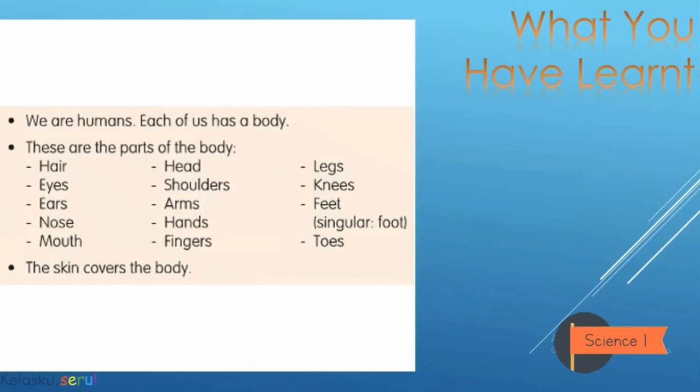Before we close this lesson, let's conclude today's learning. We are humans — each of us has a body. These are the parts of the body: hair, eyes, ears, nose, mouth, head, shoulders, arms, hands, fingers, legs, knees, feet (singular: foot), toes. And the skin covers the body.